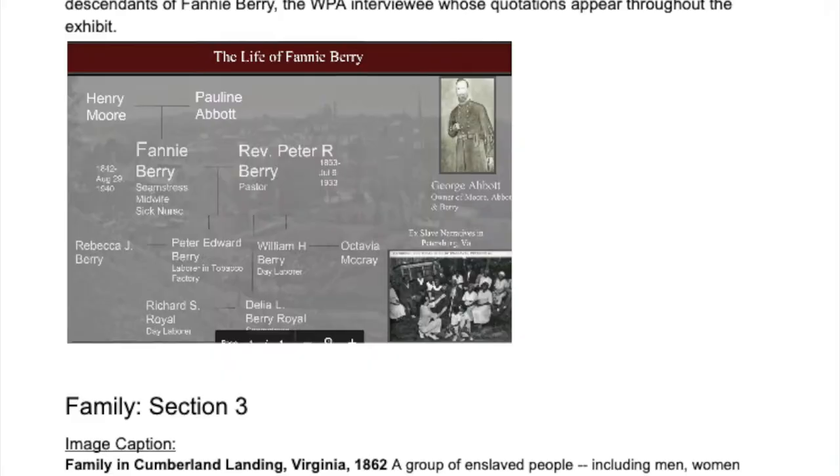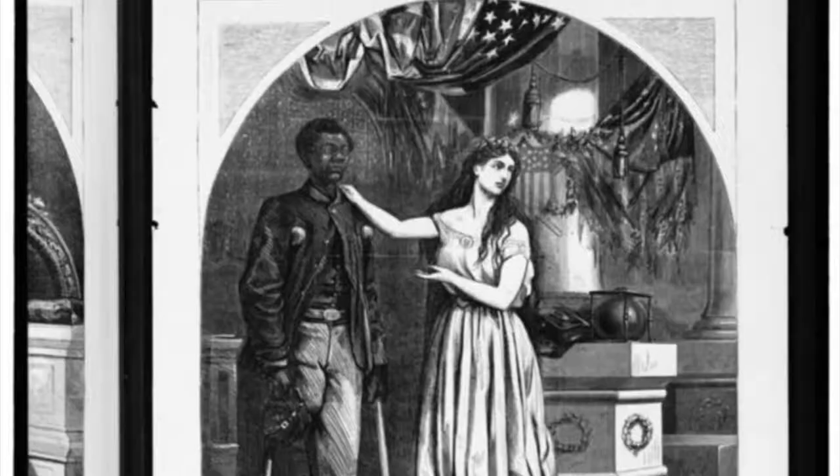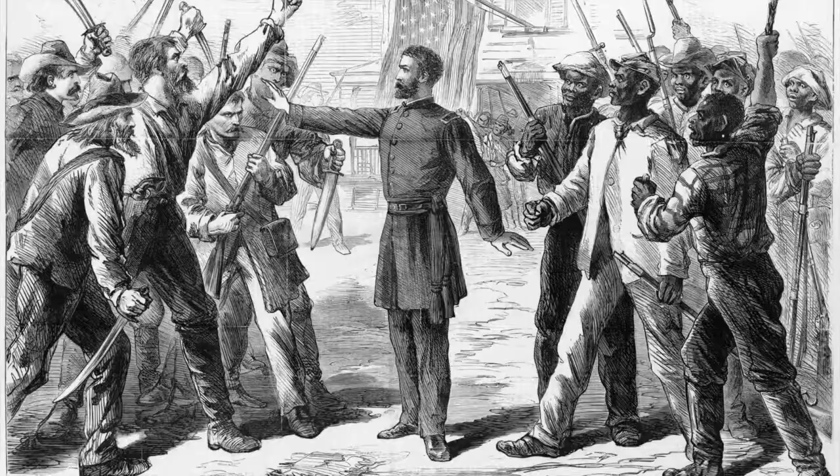As we started writing and designing the exhibit, we researched and wrote exhibit labels over major themes that you see in the exhibit, such as war and violence, education, family, rights, work, religion, and the Freedmen's Bureau.